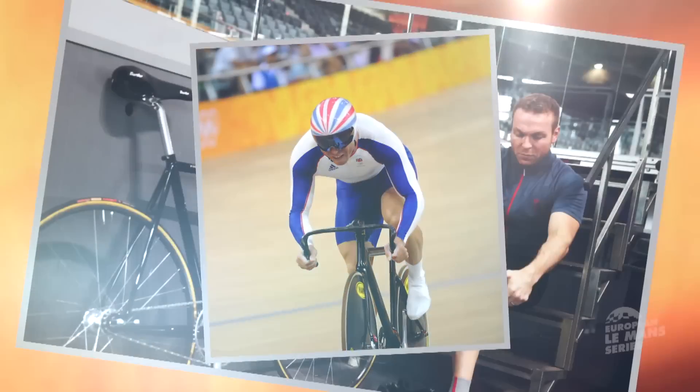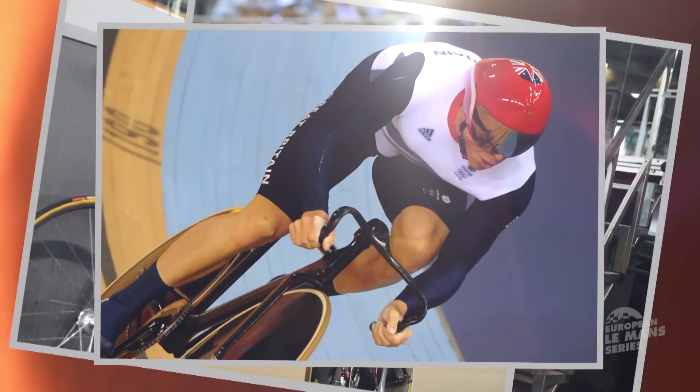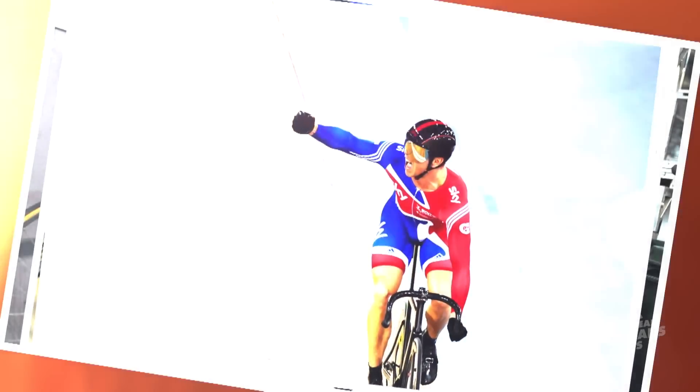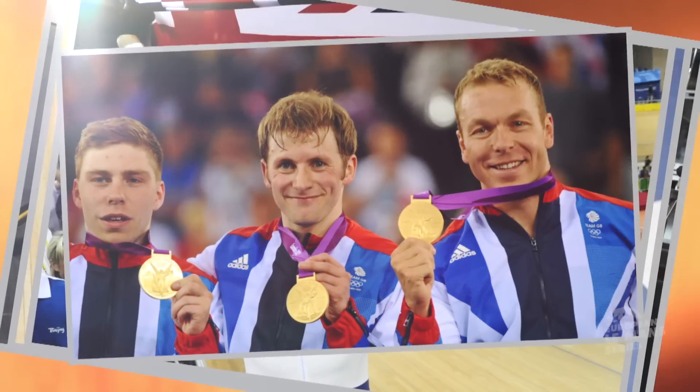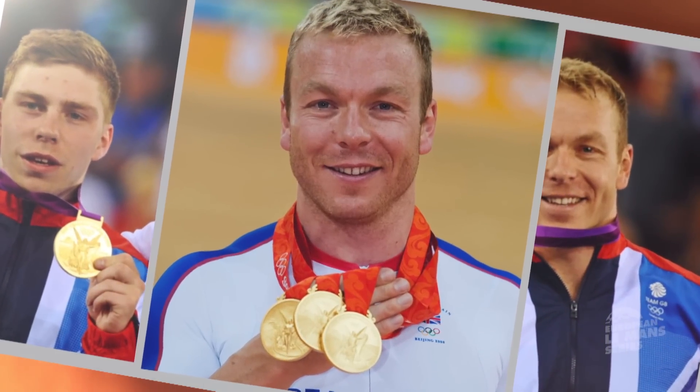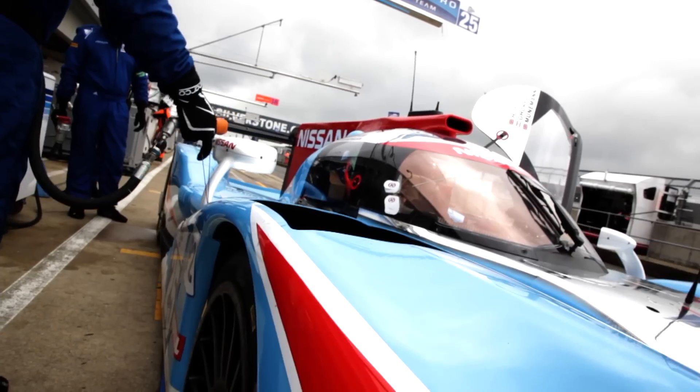Chris Hoy is a two-wheeled Olympic superstar with six gold medals to his name and 11 World Championship titles. Last year he claimed victory in the LMP3 category and now he steps up to LMP2 on his road to Le Mans. He's always been a fan of motorsport, and became a big fan watching Colin McRae in the mid-90s when he was World Rally Champion. McRae was Scottish, Hoy is Scottish, and the connection was there. That was the big spark. But it wasn't just rallying — it was Formula One, Le Mans, endurance racing, all types of motorsport.